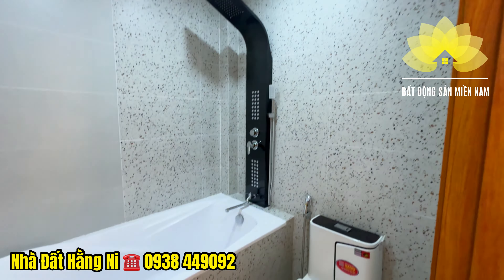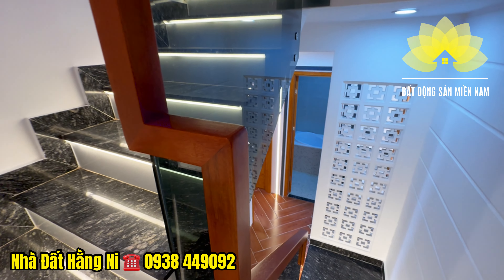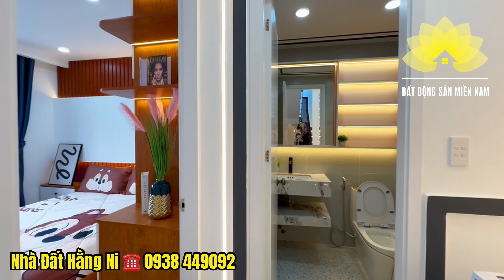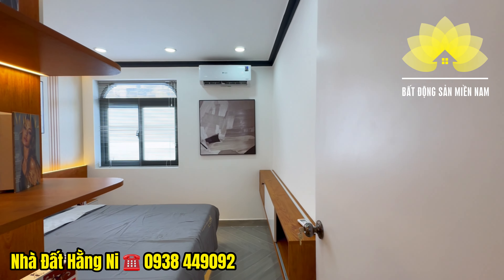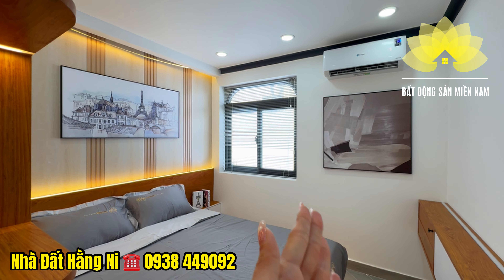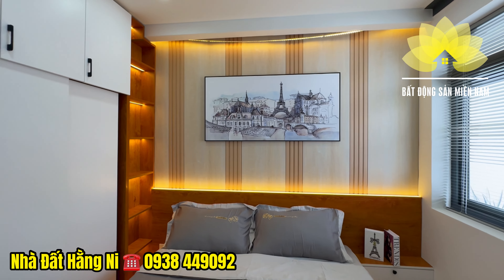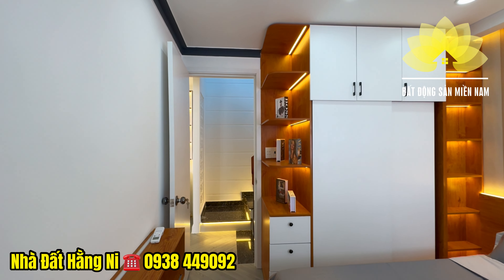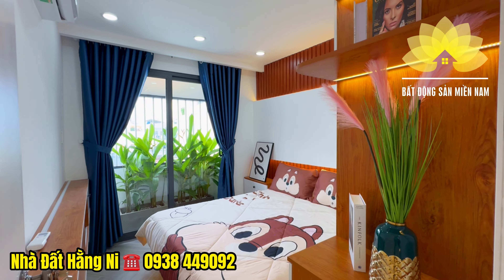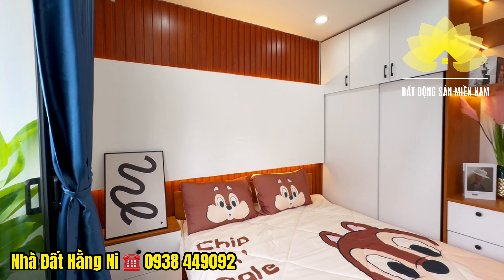Tiếp tục di chuyển lên tầng tiếp theo tham quan phòng ngủ thứ 3 và phòng ngủ thứ 4. Mua ngôi nhà này sẽ làm việc với chính chủ, Hằng Ni có mức giá nội bộ cam kết tốt nhất thị trường. Các phòng tương đồng giống như tầng dưới, đầy đủ trang thiết bị nội thất, phòng nào cũng đã lắp máy lạnh. Mảng tường tầng trên sử dụng tông màu trắng, còn phòng tầng dưới ốp lam gỗ vào bên trong tường tạo điểm nhấn. Nhà có lợi thế chiều ngang gần 6m, hướng đông nam, mát mẻ và thông thoáng.